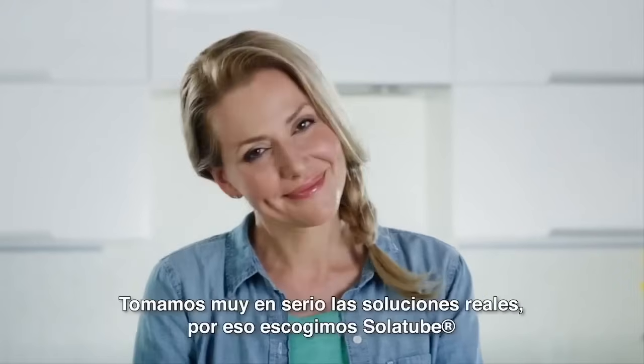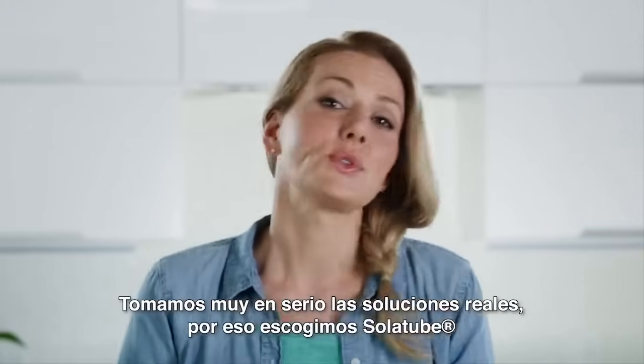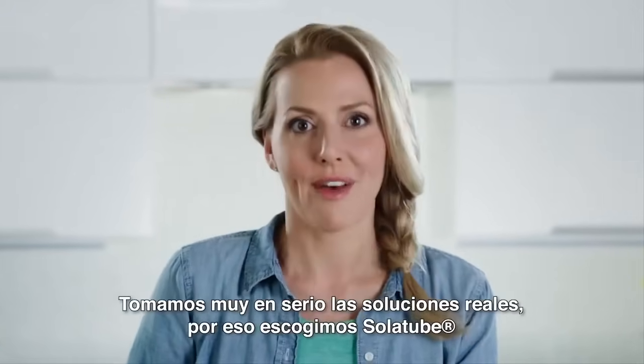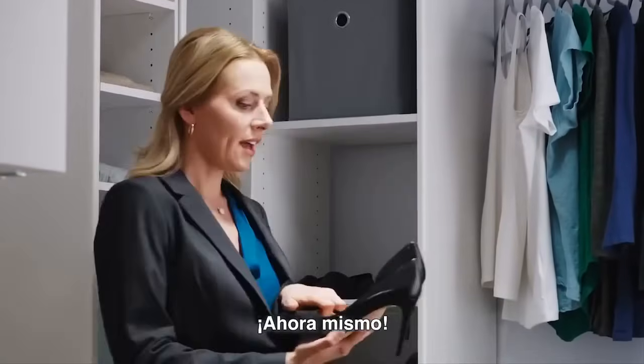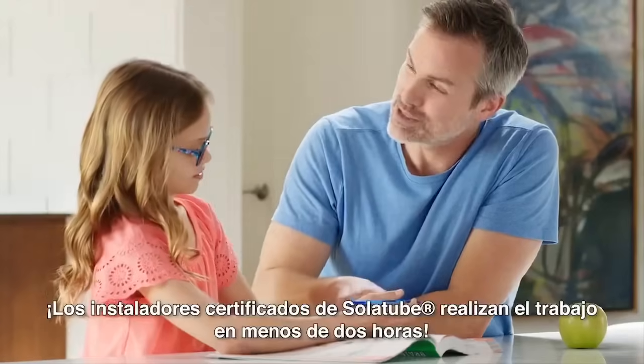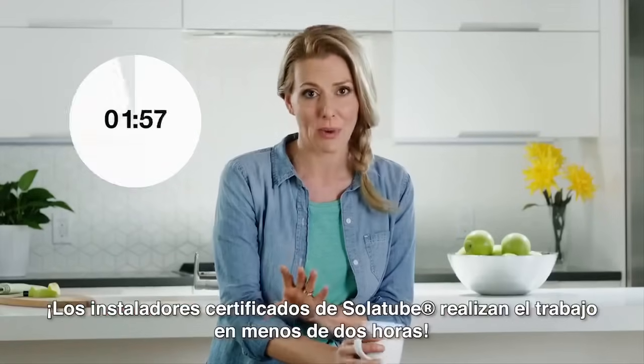We're serious about green solutions and Solatube is one of them. So you can bring beautiful natural light into your home without changing its structure. Right now, Solatube's premier dealers can install in under two hours. Call now — you'll thank me, seriously.